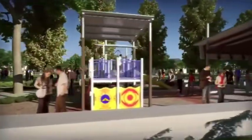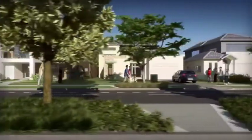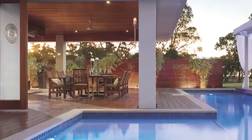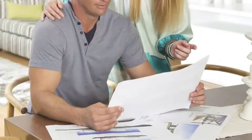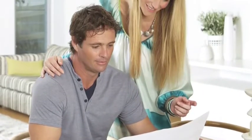At the Rochdale Estates, your new lifestyle awaits you. There's a home site to suit everyone — if it's space you're looking for, you have the option of building your dream home on a traditional allotment. Or if you prefer a low maintenance lifestyle, the villa or courtyard allotments are ideal for a more compact home.